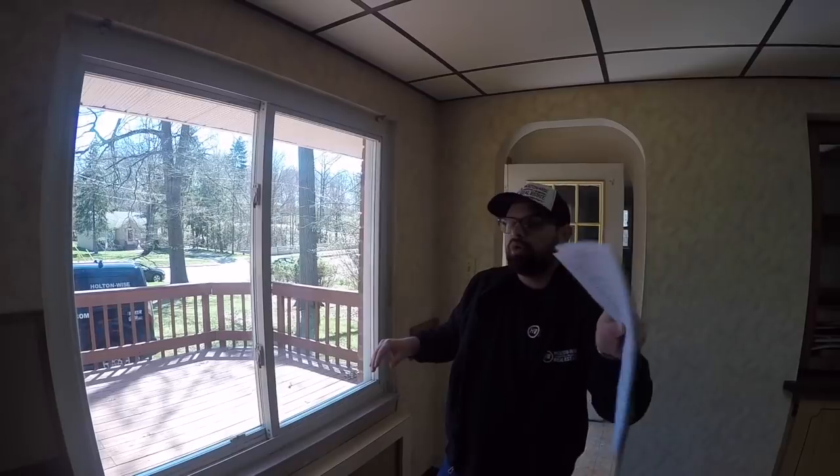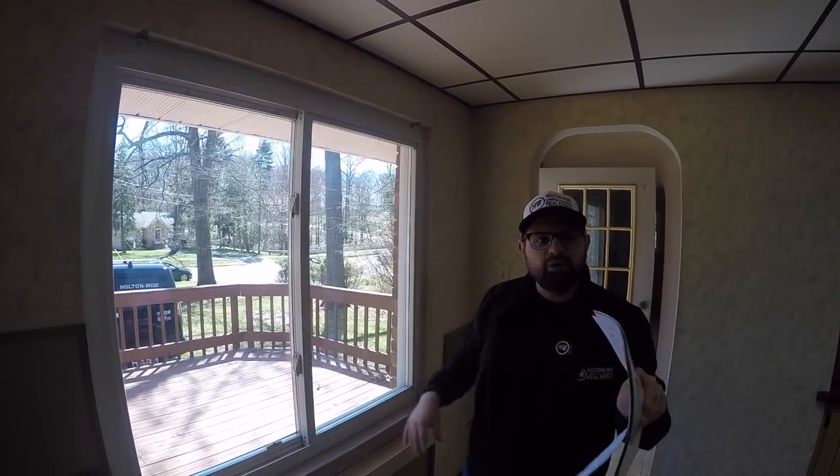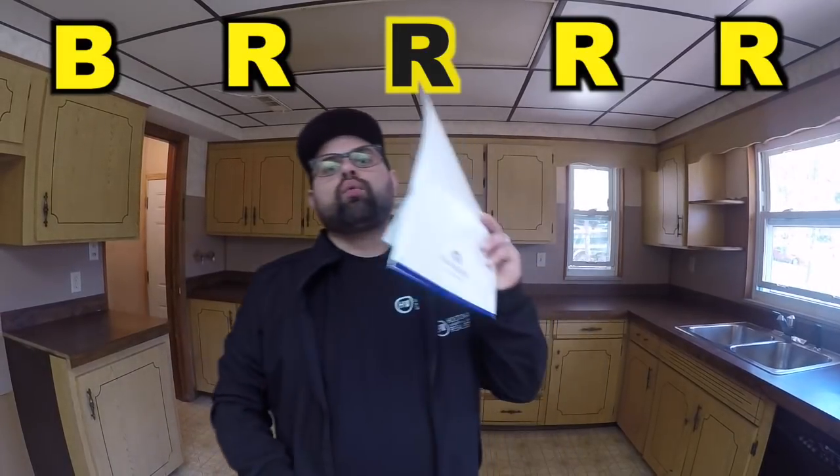As we walk into the house, the first thing you walk into is the kitchen. I want to highlight this because we're going to be going over a lot of things you've got to fix on this house. One thing that's not going to be a downfall is the windows — we've got nice vinyl windows here. But as I'm standing here in the kitchen, as you can see, this thing is totally dated. And that's why this property is a perfect candidate for the BRRRR: Buy, Renovate, Rent, Refinance, and Repeat.